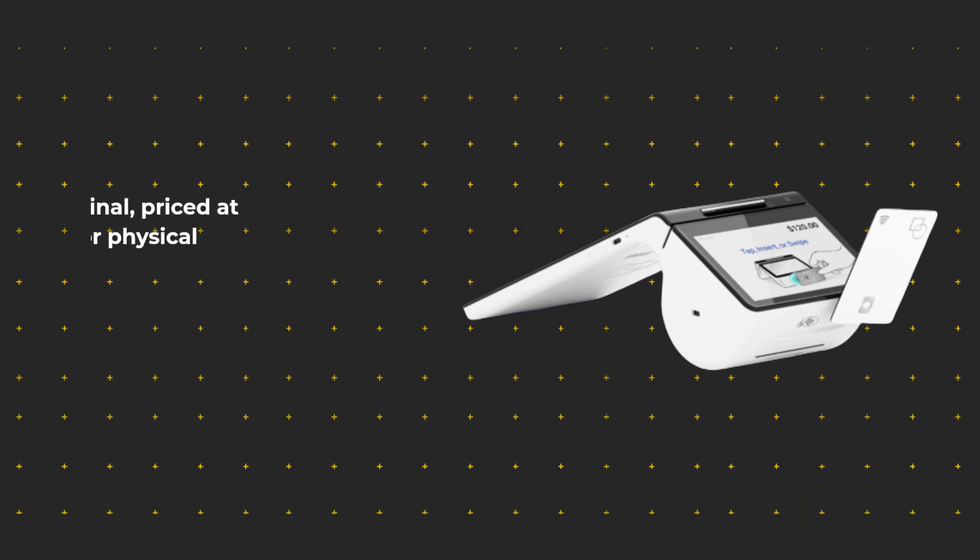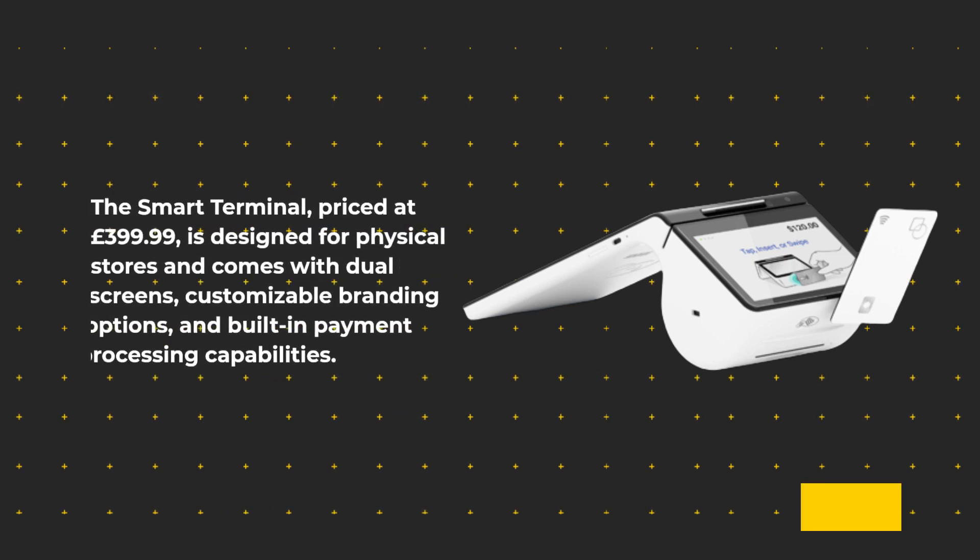The smart terminal, priced at £399.99, is designed for physical stores and comes with dual screens, customizable branding options, and built-in payment processing capabilities.